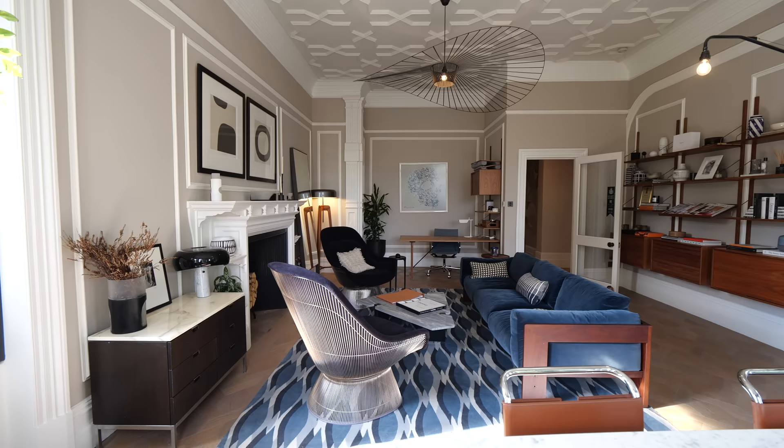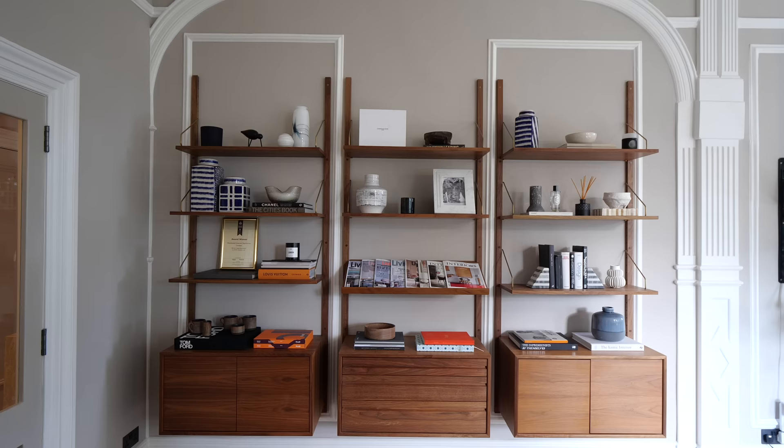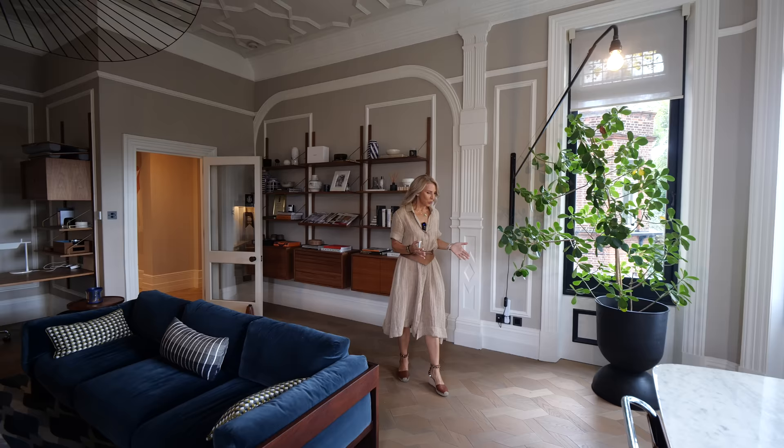Welcome to the living room. This space has super tall ceilings, which is how they made them back in the Victorian era. We kept the original detail as best we could by spending lots of time on decorators — 200 hours of prep work to be exact.